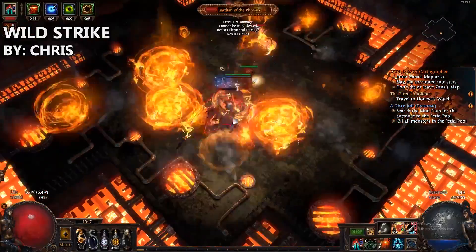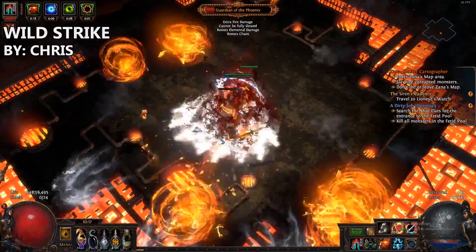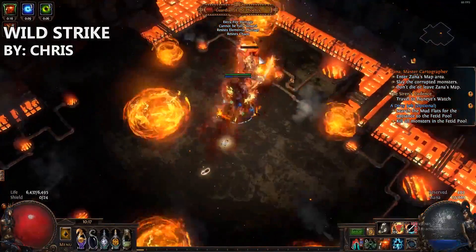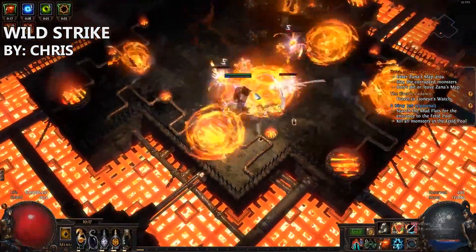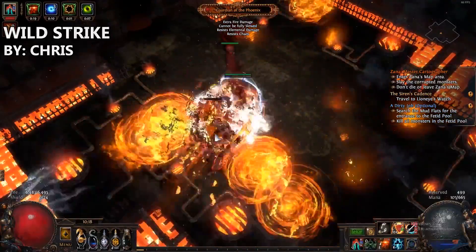Very much like the old days with Vaal Pact and Berserker leech. The build can do any content in the game, including the Shaper. This is the type of Wild Strike build that manages to combine defense and offense into one balanced build.